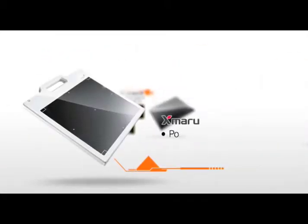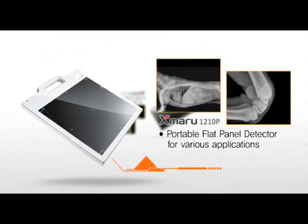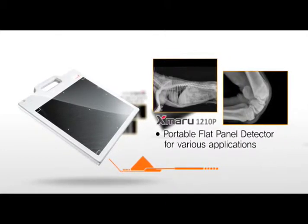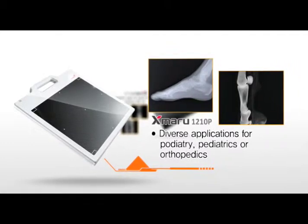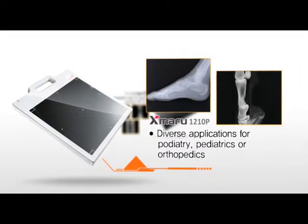Exmaru 1210P is used mostly in orthopedics for extremity examinations, non-destructive testing, security search equipment, veterinary X-rays, and is a multi-purpose detector.